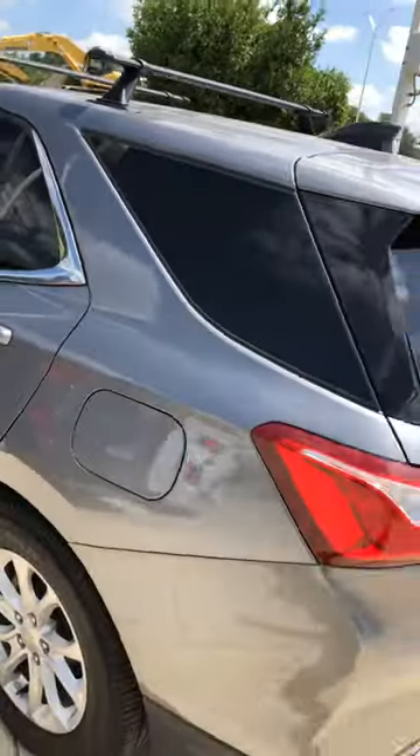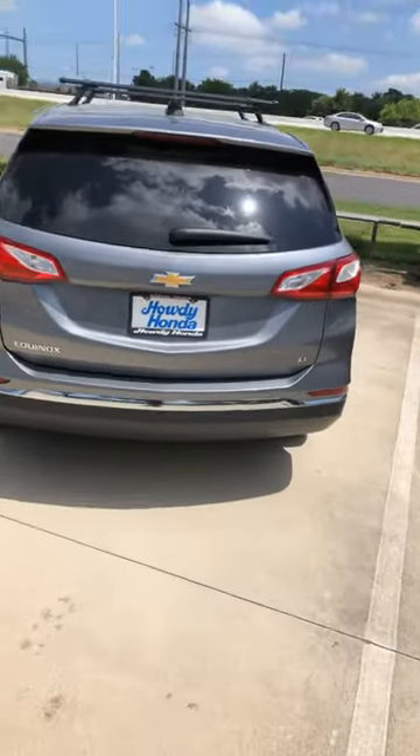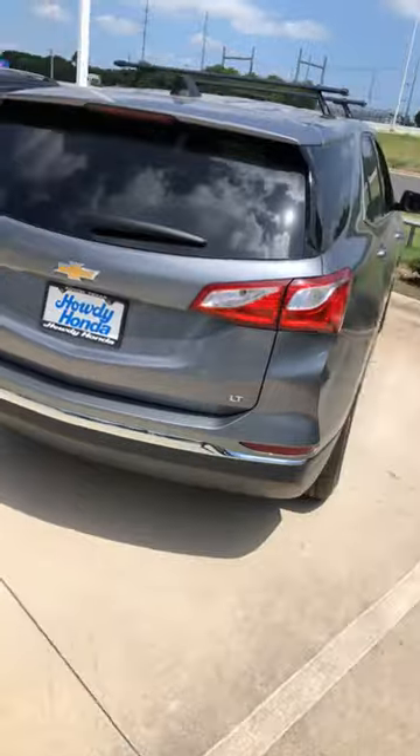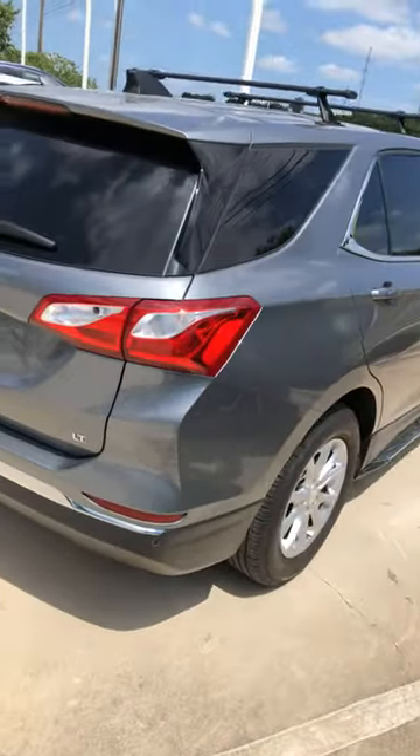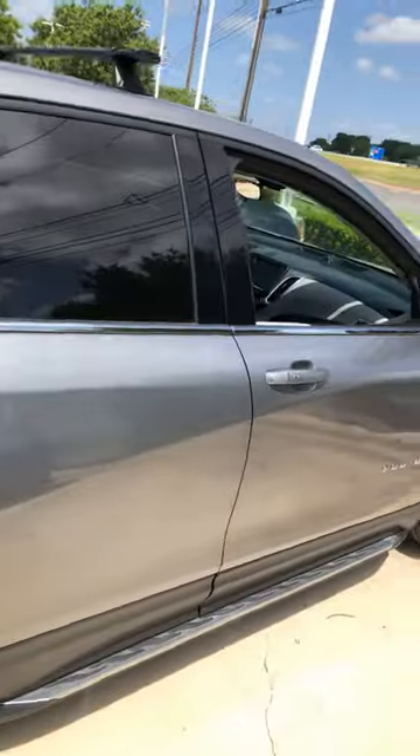Overall, car looks really good. No damage obviously. It's got a lot of features like parking sensors, remote engine start, power seat — things like that that came with this particular vehicle.